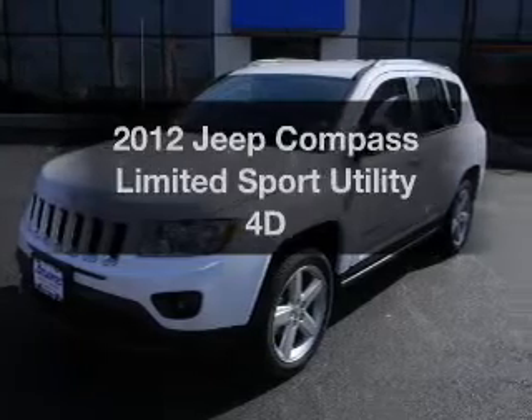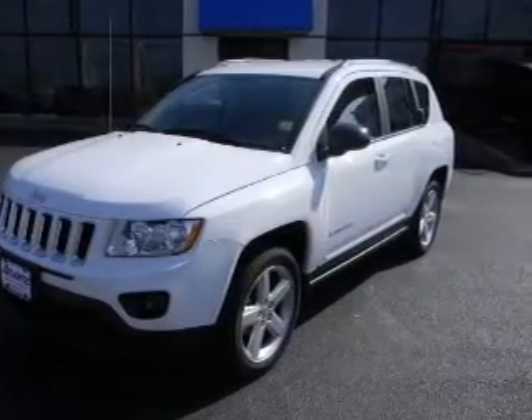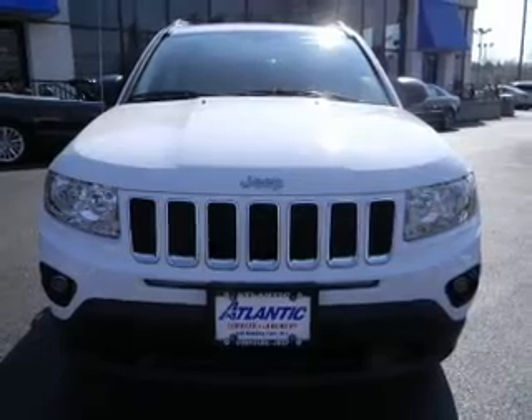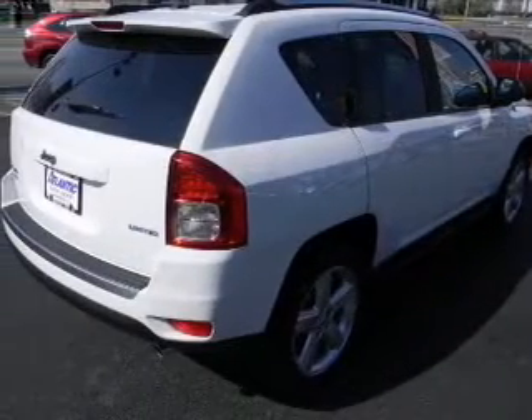Check out this 2012 Jeep Compass. If you're looking for an automobile with great attributes, look no further — with a reliable engine driven by an automatic transmission, premium wheels lend a distinctive appearance, and the anti-lock braking system will help deliver you safely to your destination.